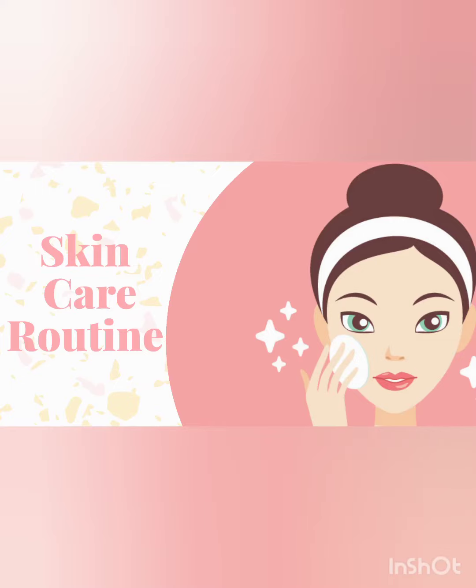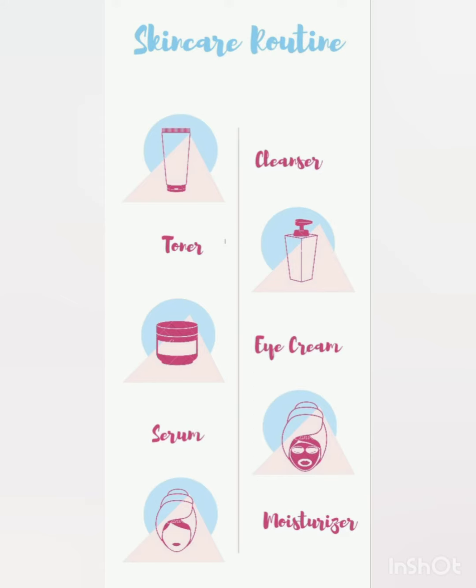Hello friends, today I am here to share the importance of a skincare routine with you all. These are some simple steps to maintain a good skincare routine.